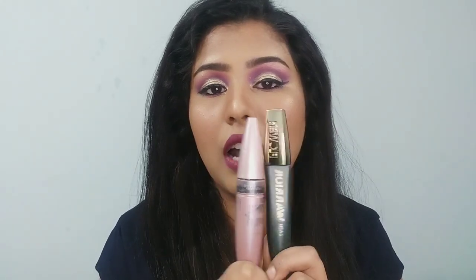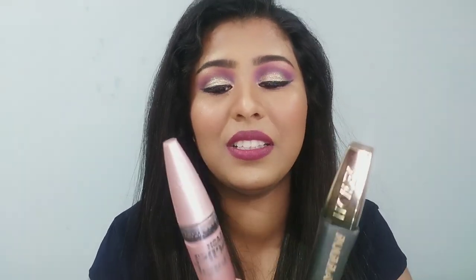Moving on to mascaras — I have two favorites. The first is the Maybelline Lash Sensational Mascara and the second is the Lash Warrior Mascara from Flower Beauty. Both give so much length and volume. I personally find applying false lashes very difficult — I'm still learning — so these mascaras really come to my rescue when I do eye makeup. They give me manageable, great-looking lashes.